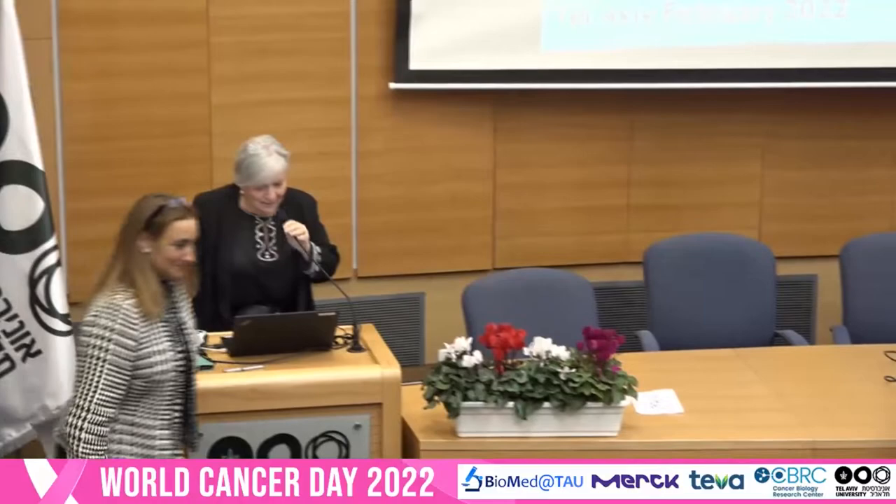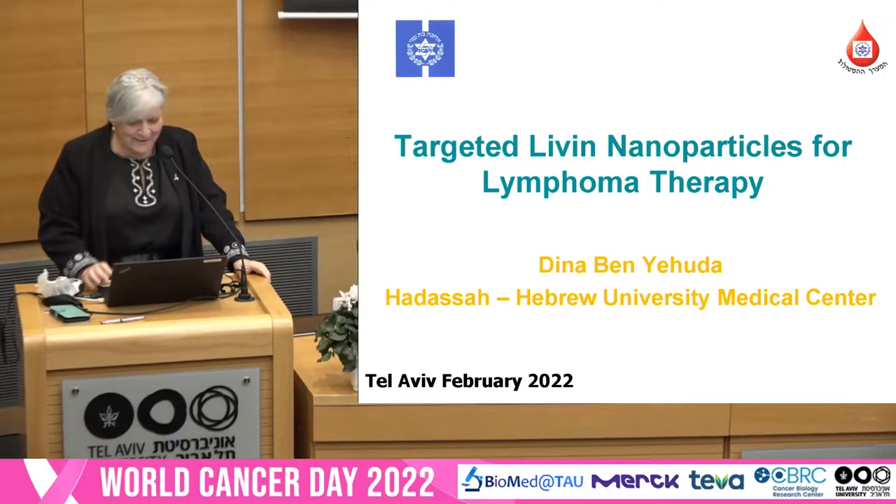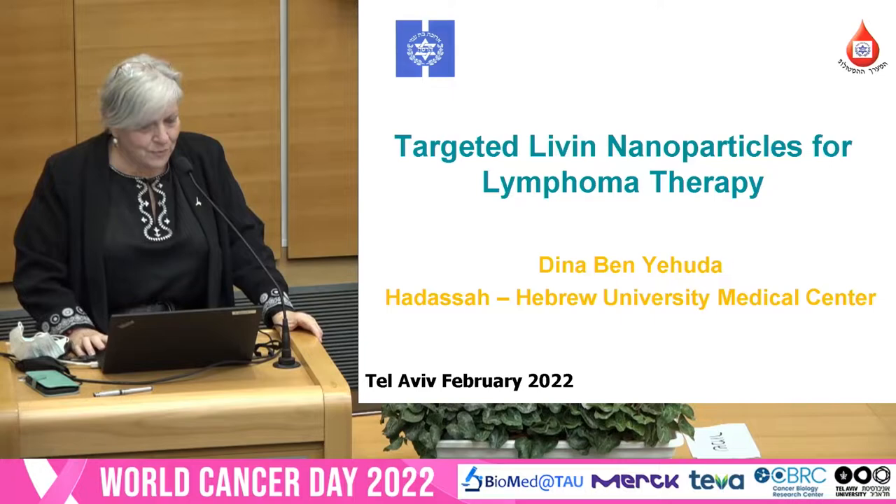Thank you, Ronit, to give a talk after Dan Peer and before Moshe Oren — what an honor, what a challenge. I'm a physician, and I'll talk about targeted Levin nanoparticles for lymphoma therapy.